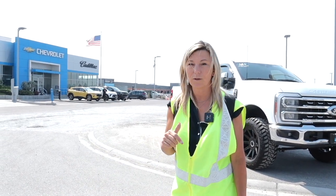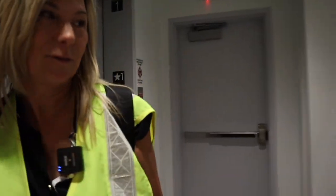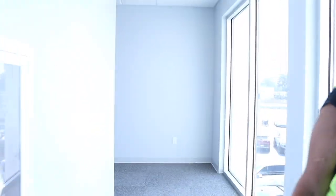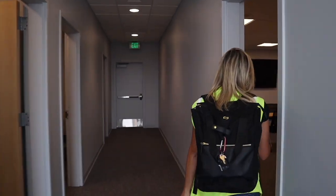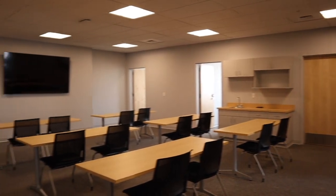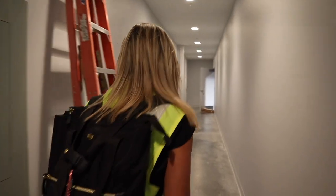We have one more thing to show you and that's the new offices upstairs. So now we get to go where no one ever gets to go — upstairs. This is a new HR department. It's nice because it separates the accounting from HR. It gives us a training room so that new hires can come in and get training in a really nice environment. This is the new training area — this used to be an exterior fire escape and now it's all enclosed in here.